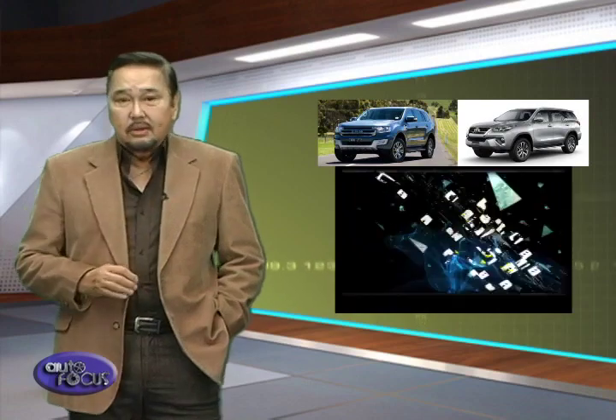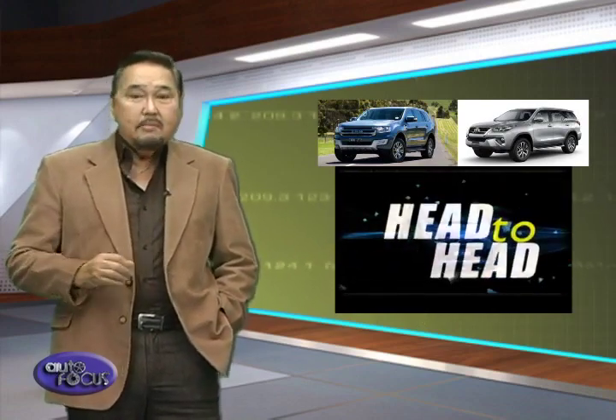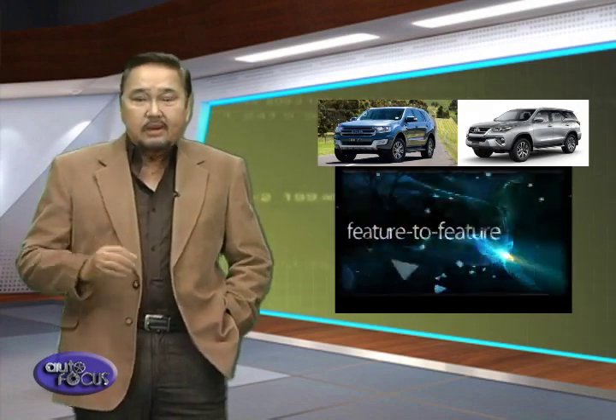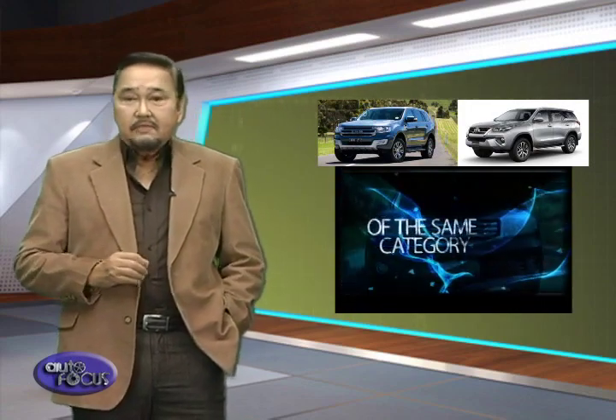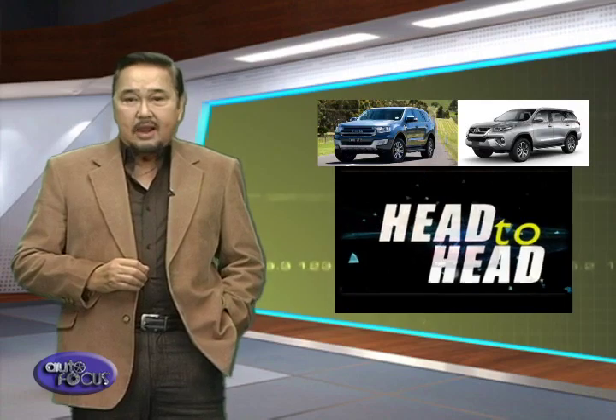Still having a difficult time choosing? Well, we don't blame you, as both offer compelling packages to meet the demands of the modern mid-size SUV shopper. Choose between the Everest and the Fortuner and you're guaranteed a satisfying ownership experience. With this segment being fiercely competitive, it's exciting to see how the manufacturers will continue stepping up their game.